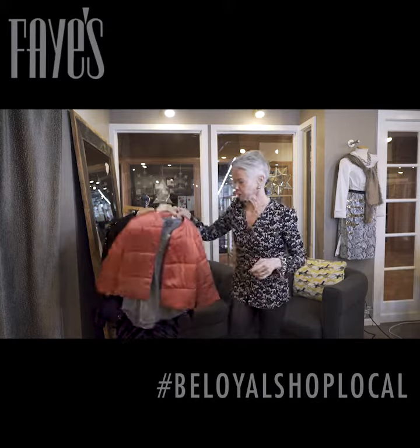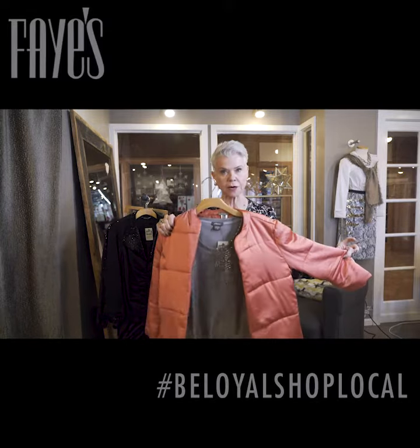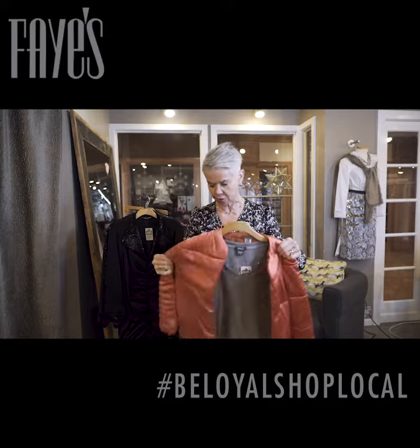Think of your puffer jacket as maybe like a little evening satin throw-on. How pretty is this? This should not just hang in your outerwear closet.